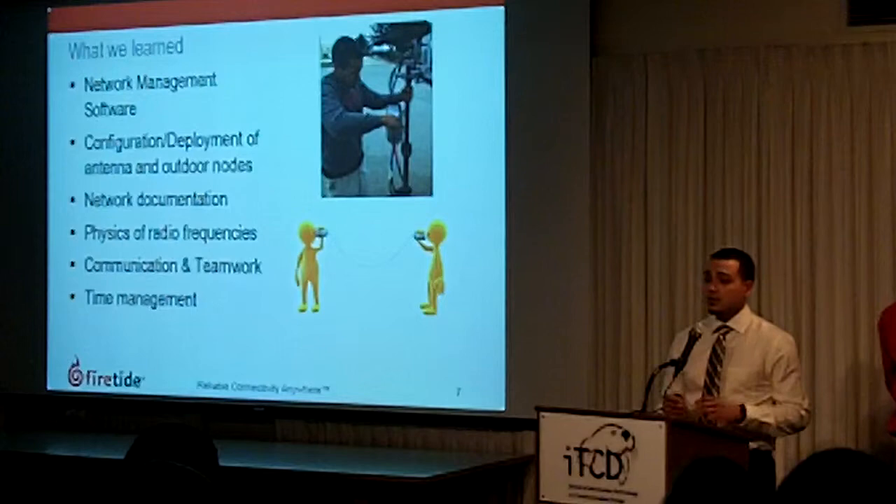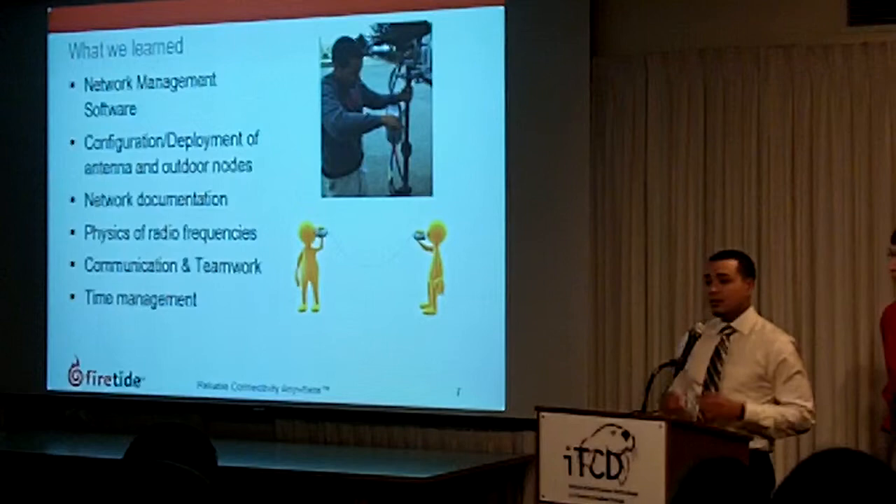We learned about radio frequencies — the physics of radio frequencies specifically pertaining to antennas, especially in the placement of antennas to get the most powerful and best gain out of them.